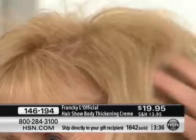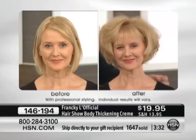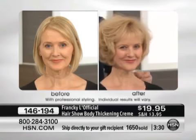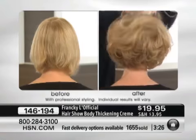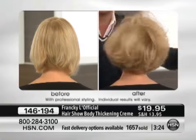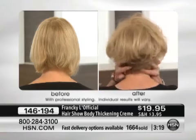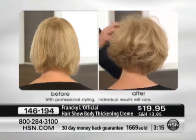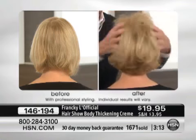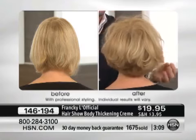Frankie achieved all of this volume just with our hair show thickening cream. She doesn't have tons of spray in her hair, so she could brush through and immediately create another look. And look at the shine and the definition — now you can see the structure, you can see the haircut. It looks like a totally different cut. It's sexy, it's glamorous.